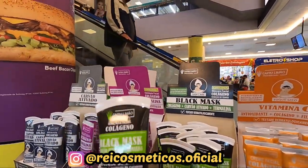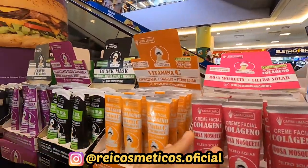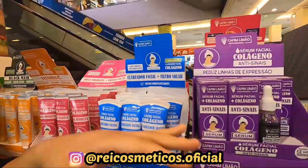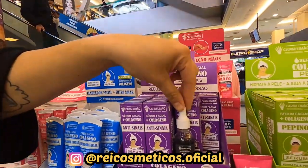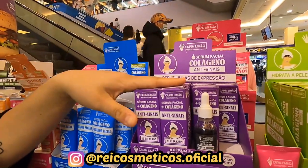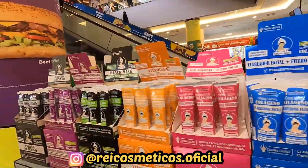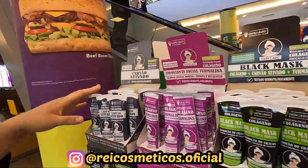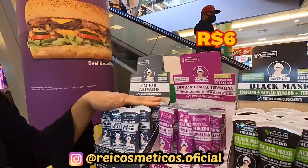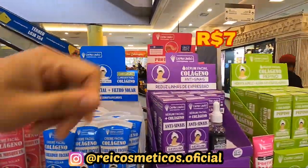É 40 gramas? Isso. Continuando — tem a linha em creminho e tem a linha em serum também pra quem prefere. Quem não gosta muito do creminho tem a linha em pinga-pinga, que é o serum. A gente tem a linha completa tanto em creme quanto em serum. E quanto tá saindo o preço delas no atacado? No atacado, ela sai R$6,00 cada bisnaga — acima de 12 peças, caixinha fechada. E o serum sai R$7,00 no atacado.